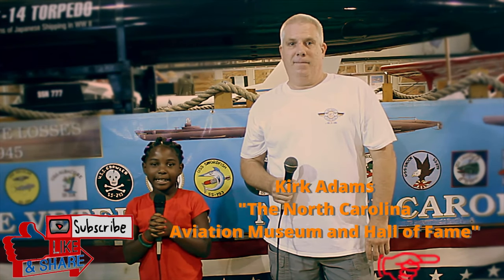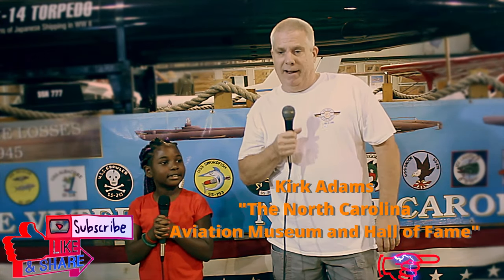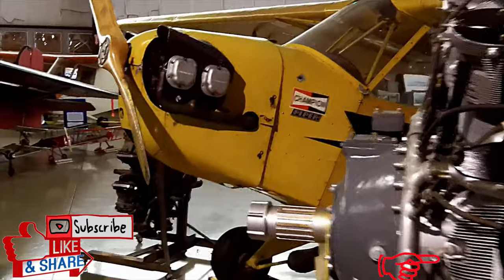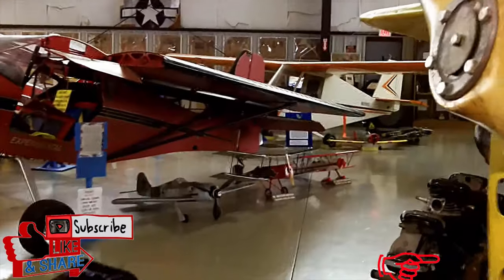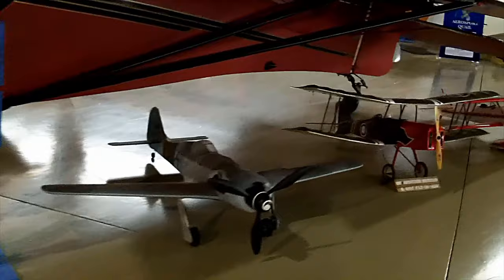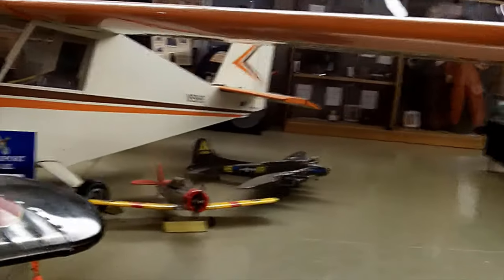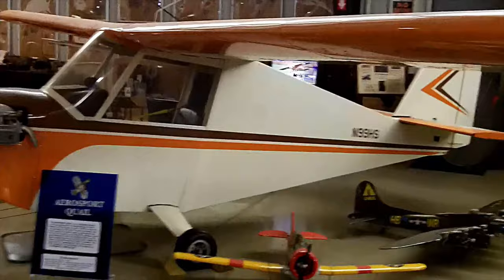Hi guys, welcome to Tiger Animal Center. Today I am with Kirk Adams at the North Carolina Aviation Museum and Hall of Fame.